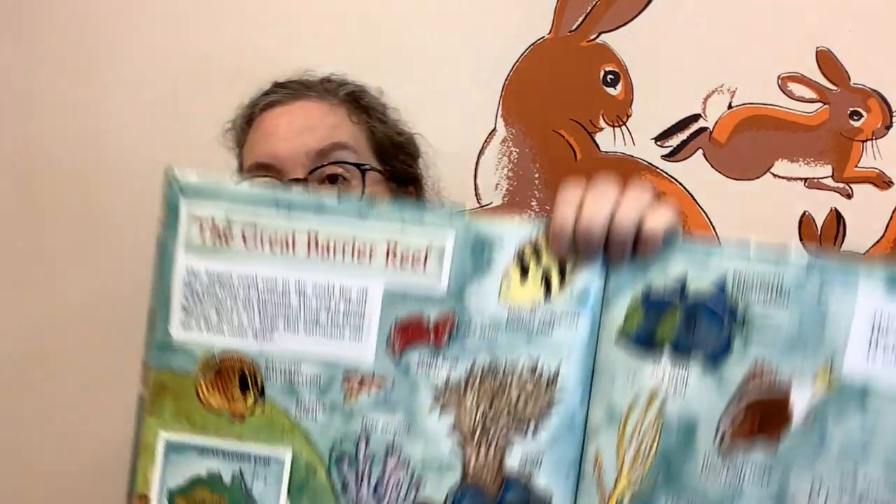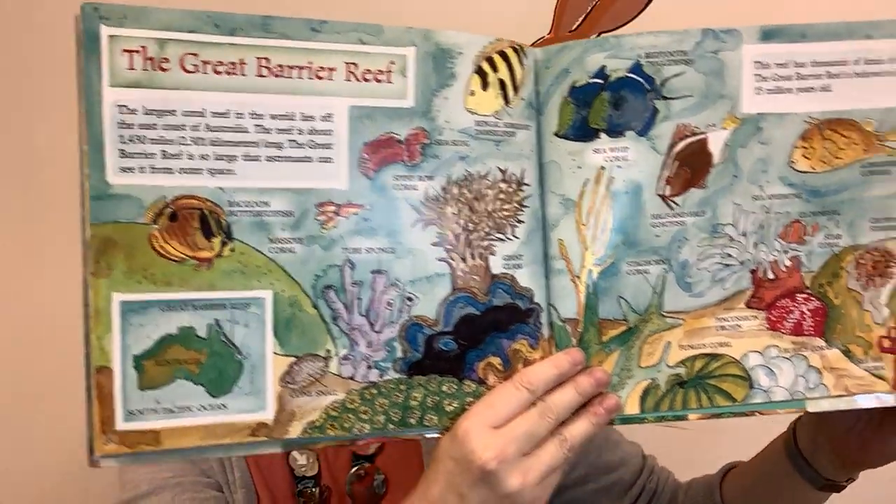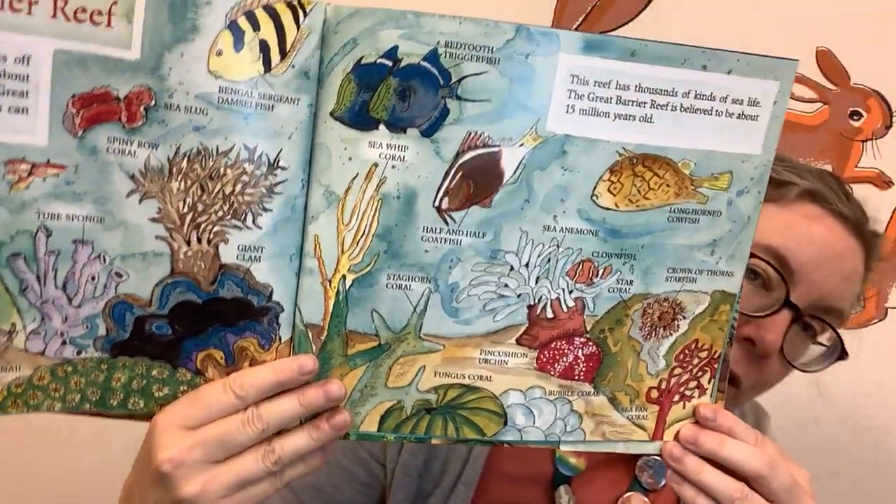The Great Barrier Reef. The largest coral reef in the world lies off the east coast of Australia. The reef is about 1,430 miles or 2,301 kilometers long. The Great Barrier Reef is so large that astronauts can see it from outer space. The reef has thousands of kinds of sea life, and is believed to be about 15 million years old. Look at all these beautiful different corals and fish.